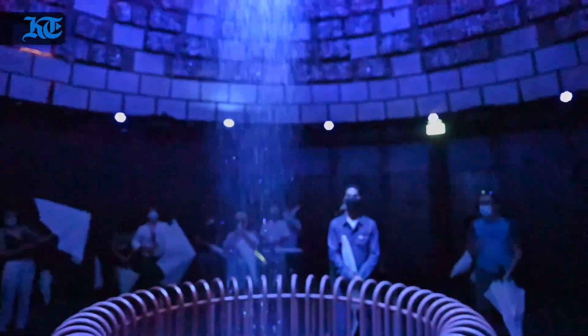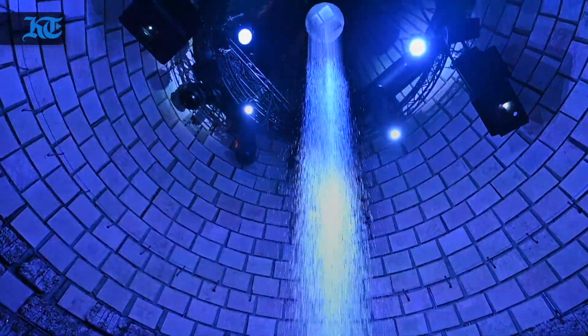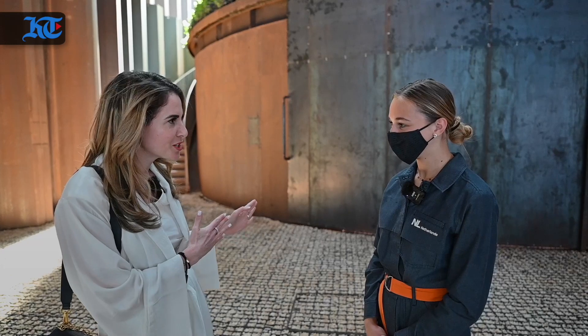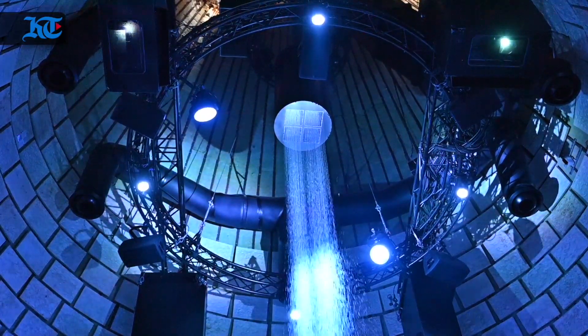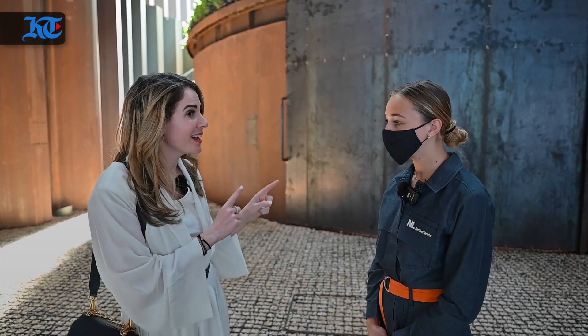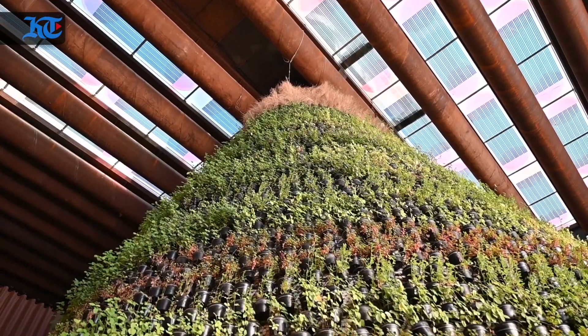The water that we just saw is water from air. Yes, exactly. Using special technology that is both irrigating this cone and used as drinking water. I read that everything here is edible.